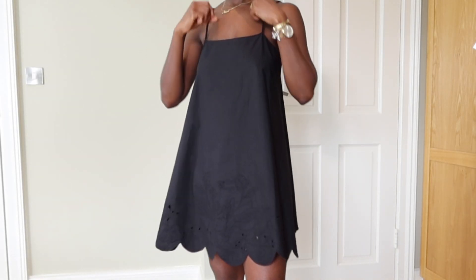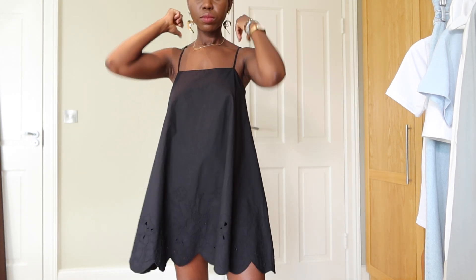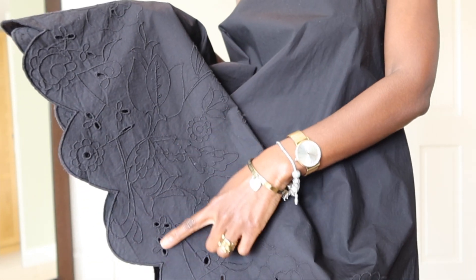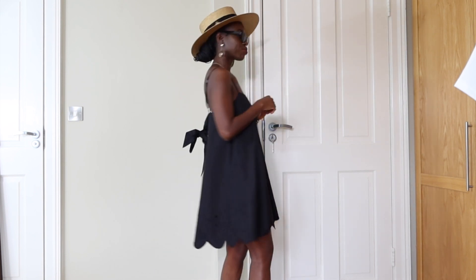I got this dress from Zara and I really love it. This dress is perfect for hot days especially when you want to look cute without even trying too hard. I do love the embroidery details. It also has a bow at the back and I love the fact that it's a loose dress that makes it easy to wear.